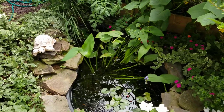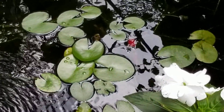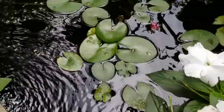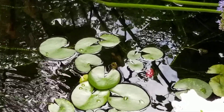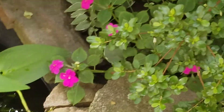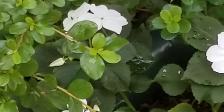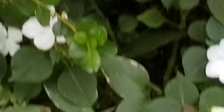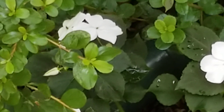You can see the goldfish swimming in the water. I'm running the UV light, which is over here. It's pretty much buried by the leaf foliage.